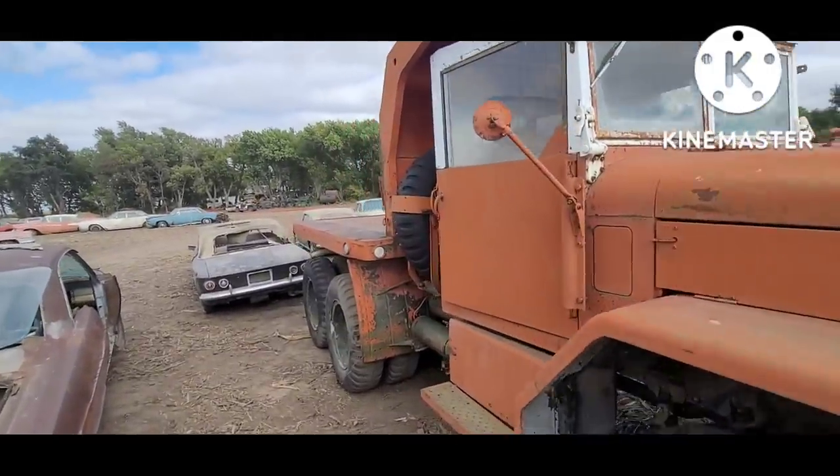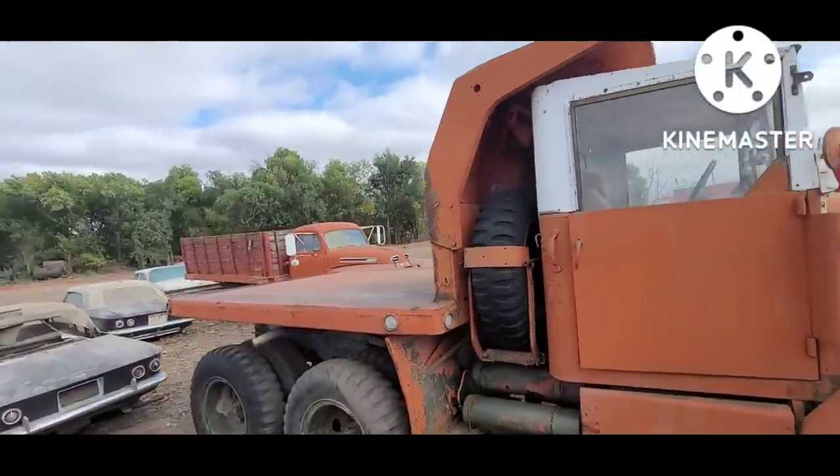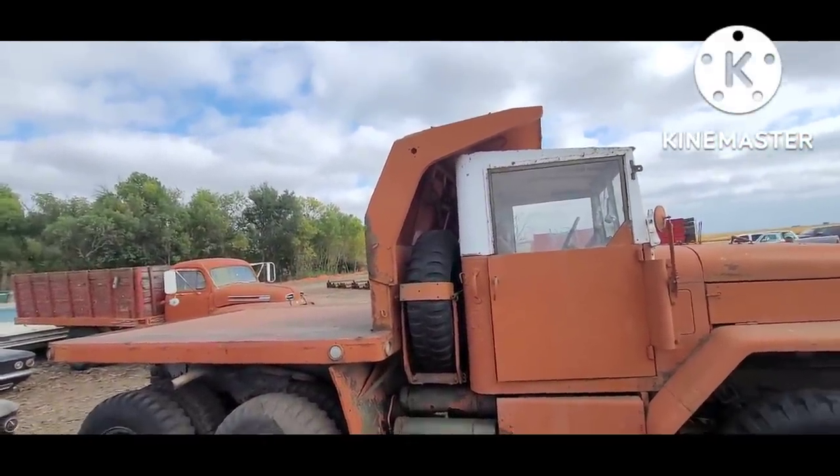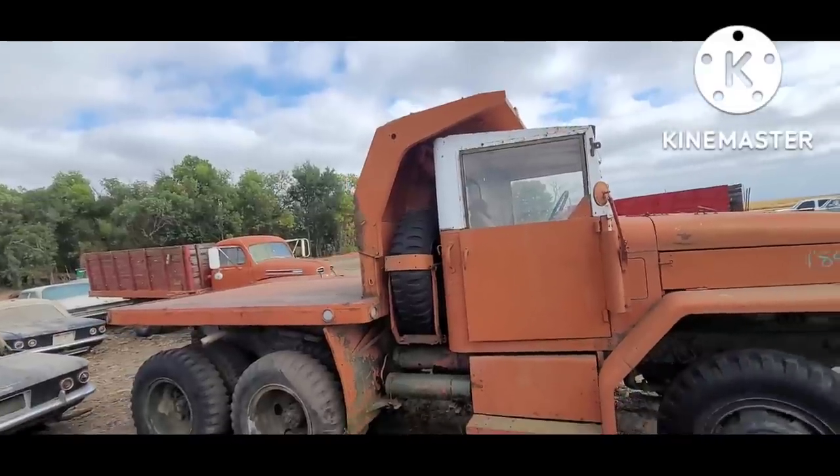This thing has a flat bed — could have been a dump bed that they cut the sides off, with that big duck tail up top.